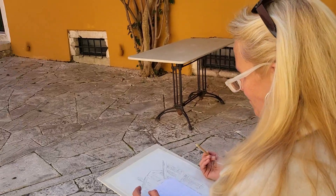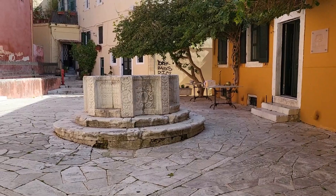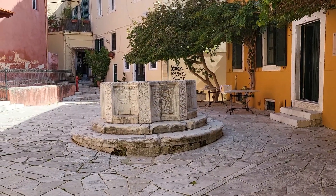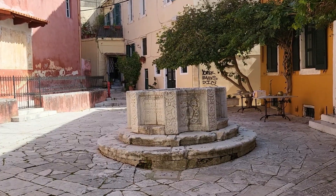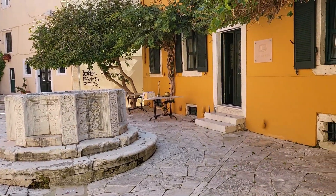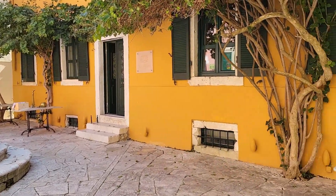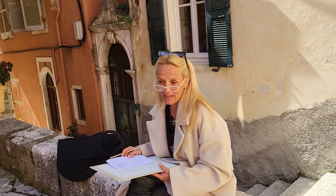And why did you choose this place? It's one of the oldest Venetian wells here. It shows the typical influence of the Venetians — they have been here in Corfu for more than 400 years, from 1386 until 1797. And I've lived here already 33 years and I'm in love with these nostalgic places. It shows the atmosphere.